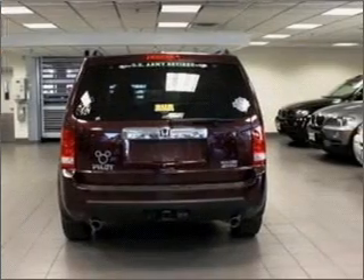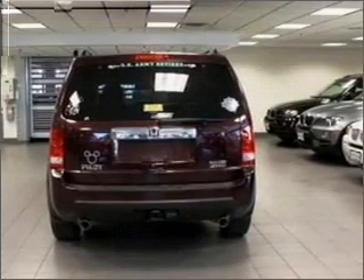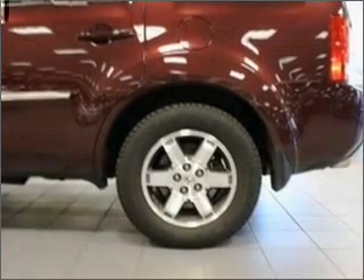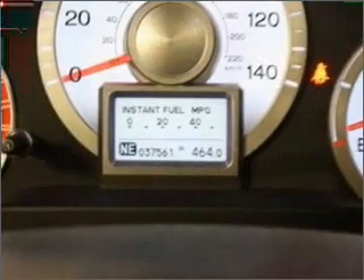Premium wheels give a more luxurious look. Brake safely with the anti-lock braking system. There's nothing like a sunroof on a nice day. Memory settings are just one of the extras.